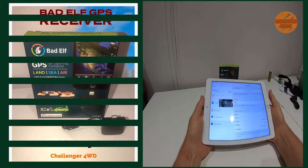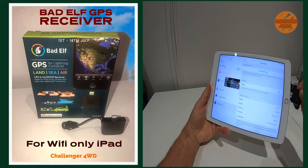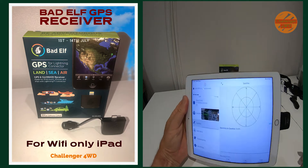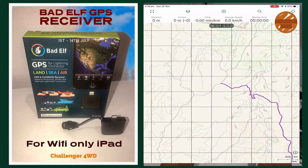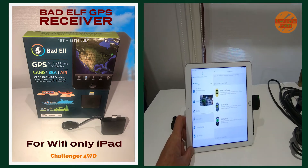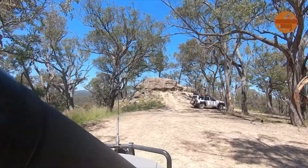This is the Badelf GPS Lightning Connector. It's going to provide my Wi-Fi only iPad with the GPS signal. When matched with Gaia GPS, Google Maps, or whatever mapping app you favour, it's going to give you real navigation functionality anywhere. I fired it up recently at the Pinnacle Lookout on Pinnacle Firetrail and it worked perfectly.